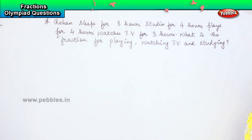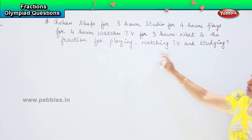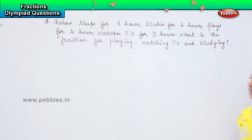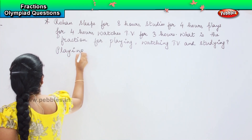So let's understand the question. Rohan is sleeping for eight hours, he studies for four hours, he watches TV for three hours, and he plays for four hours. We need to find out what is the fraction he takes for playing, watching TV, and studying. We will sort out the first one — the time he involves for playing.